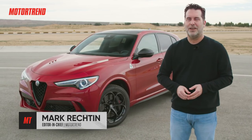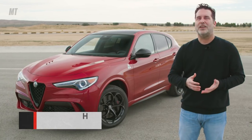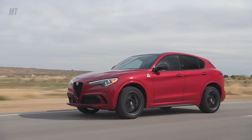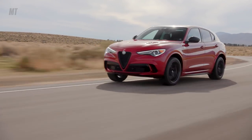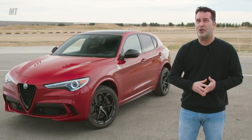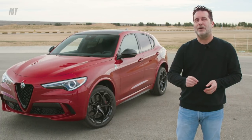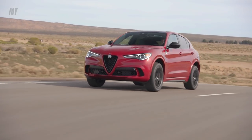Hey everybody, this is Mark with Motor Trend, and I'm standing with the 2020 Alfa Romeo Stelvio. Alfa Romeo has a heritage of building fast, sleek, and swoopy performance machines, and this SUV is no exception. It's also the first SUV out of the 110-year-old Italian automaker. How good is its rookie effort? It was the first ever SUV invited to Motor Trend's best driver's car.